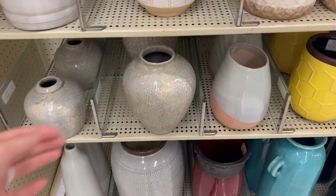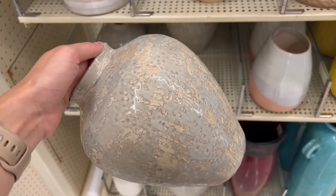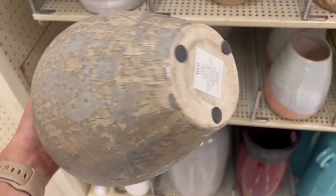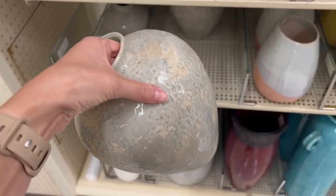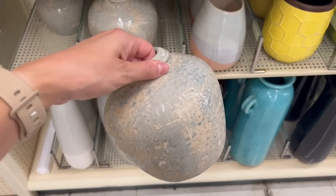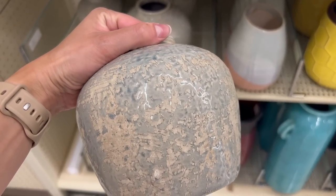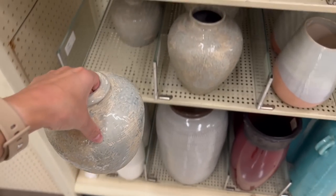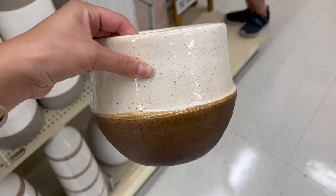The first place I headed to was over in the faux floral and stems section where they have all of their pots. I came across these two vases that I absolutely loved — I thought these were priced really well at $12.50 at 50% off for the big size, and the smaller size was also adorable. This would be great for styling any shelving in your house, layering the bigger one behind and the shorter one in front. I've never seen this color combo before, so it definitely caught my eye.